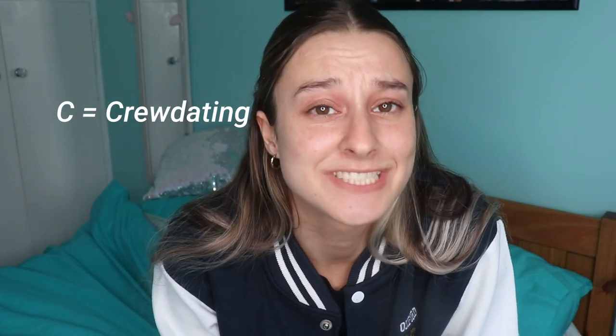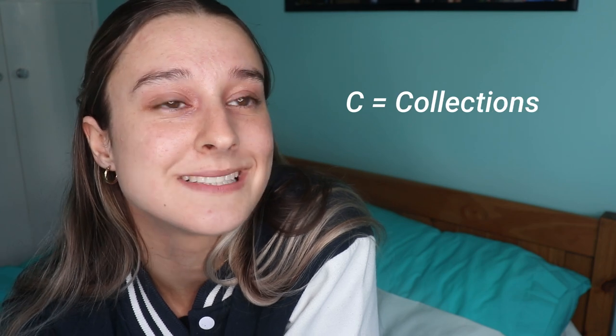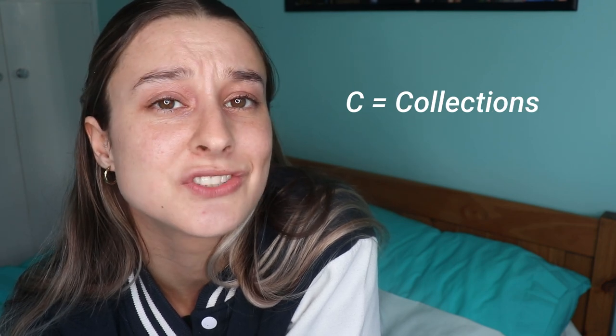C is for crew dates. Crew dating is a tradition at Oxford where you go out with a sports team or with a group of mates. You generally sit boy-girl-boy-girl — I know it's ridiculous — and drink a lot of wine if you want to. Collections is another C word, which is less entertaining. Collections are simply your mock exams taken at the start of every term.